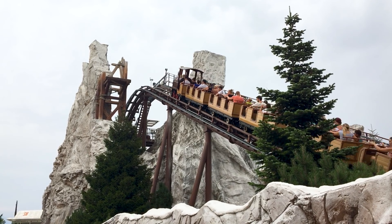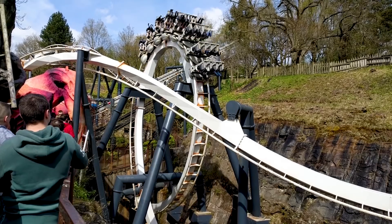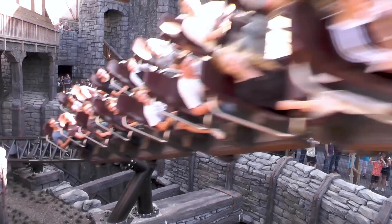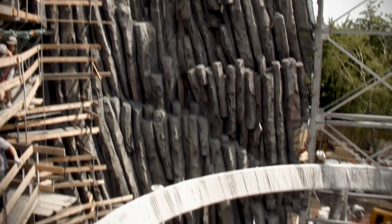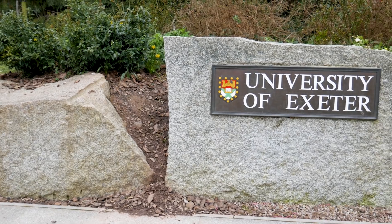Some enthusiasts haven't been enlightened by quality rockwork and don't see it as a requirement for theme park attractions. However, theming and rockwork in particular can really boost the overall atmosphere of roller coasters as well as cities outside of theme parks.